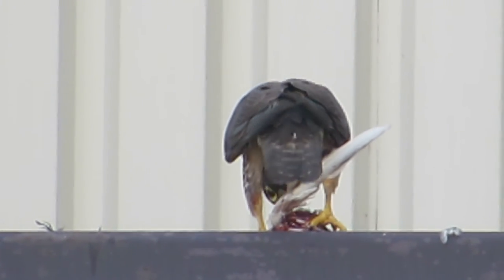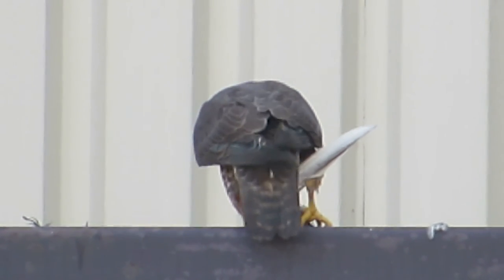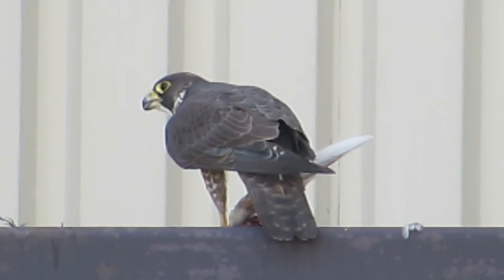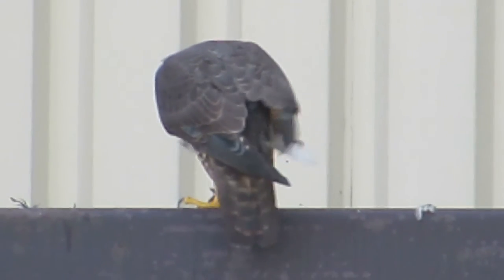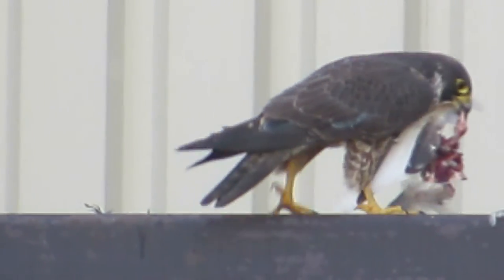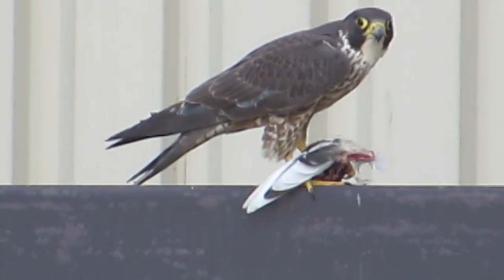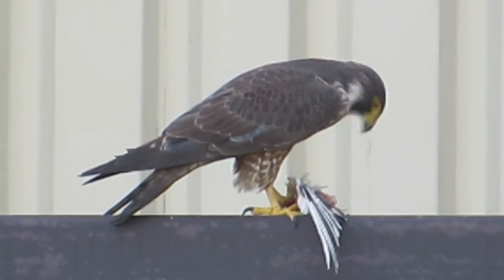We'll see if he turns around. We saw him fly off on the hunt over the pond. He circled around and later took off and showed up here with the pigeon. He's gonna turn now — there you can see the wing hanging down. A nice profile shot of a bird eating.